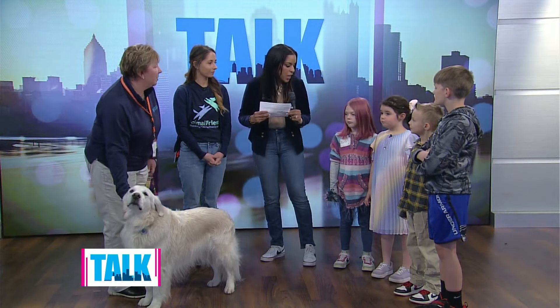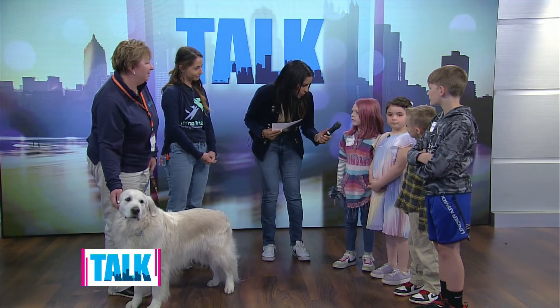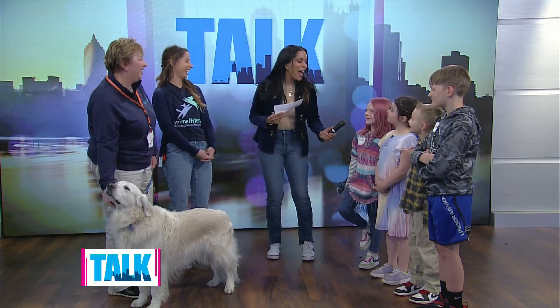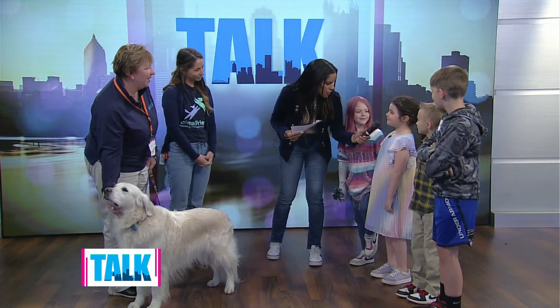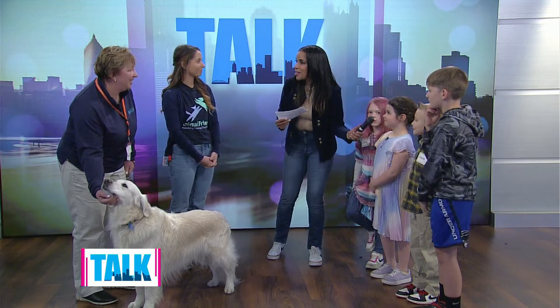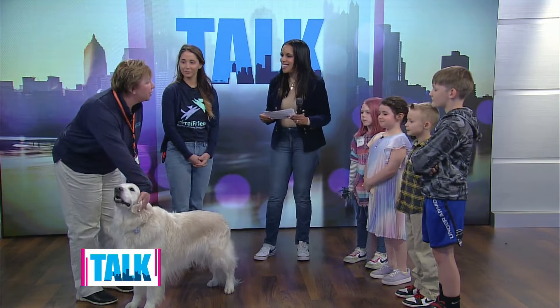So Ezra, how do you know if a dog is friendly? And Nora, how do you know if a dog is friendly? It usually smiles. That's perfect — and his ears are down and he's smiling. Yeah, that's perfect.